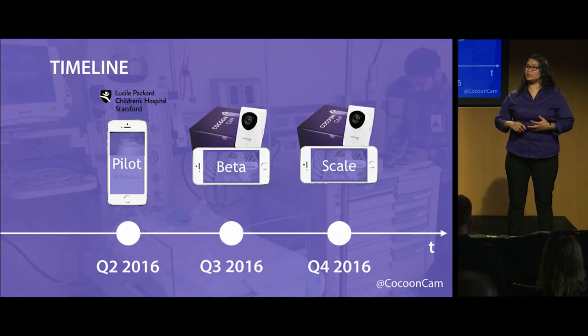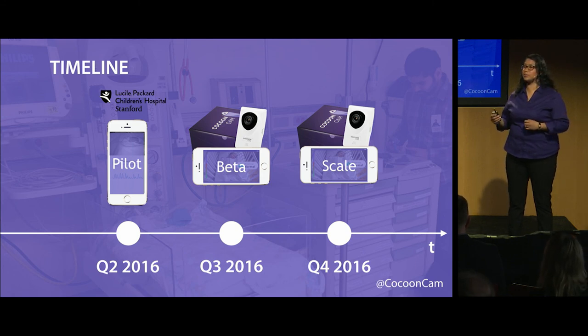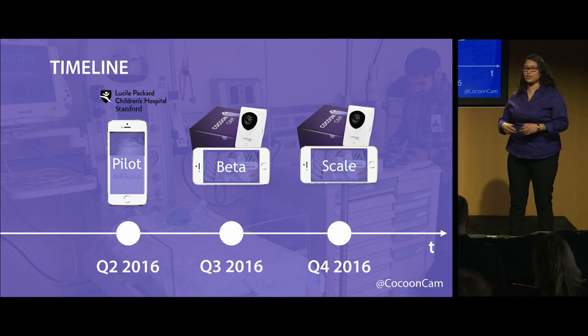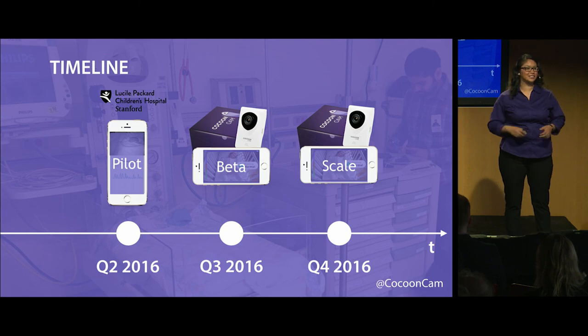Where we are right now: we're finishing up our pilot program, which has given way to the next big product and the beta launch we're currently preparing for. We've also started our IRB-approved study with Stanford, putting our prototypes in the neonatal intensive care unit. I would like to welcome you to join our team — whether you're an engineer or an investor, please feel free to come by our booth. We would love to show you a live demonstration. Once again, this is CocoonCam: a smart video baby monitor that detects your baby's breathing without the need for a wearable sensor. Thank you.